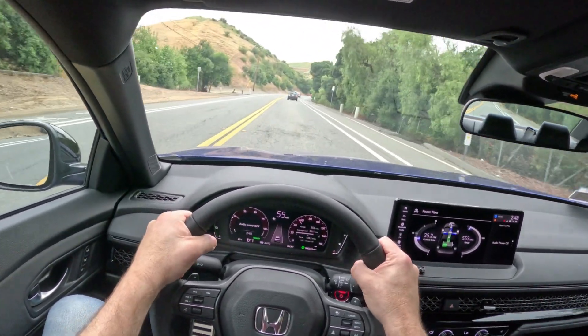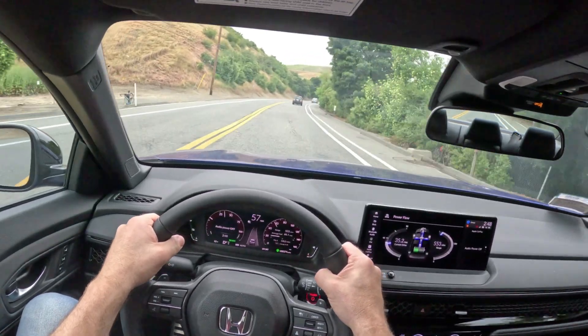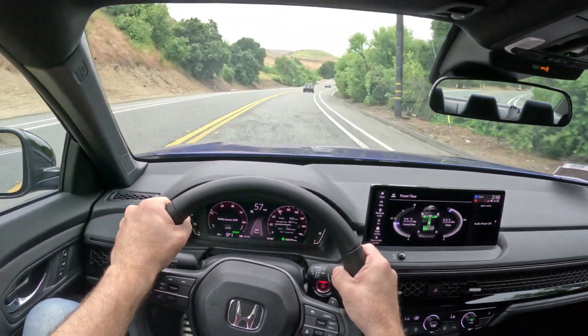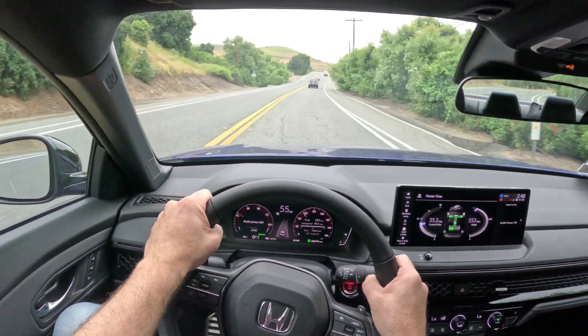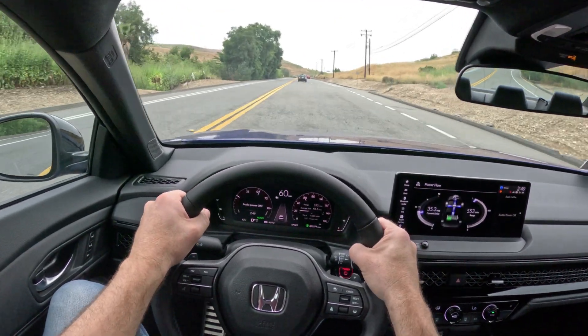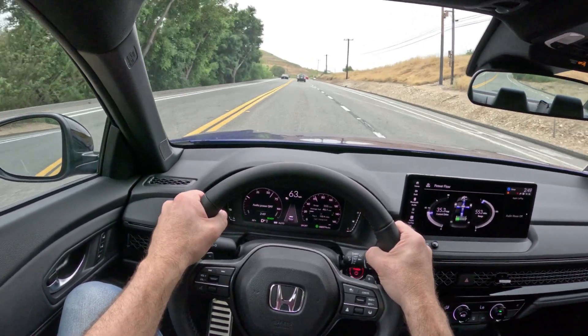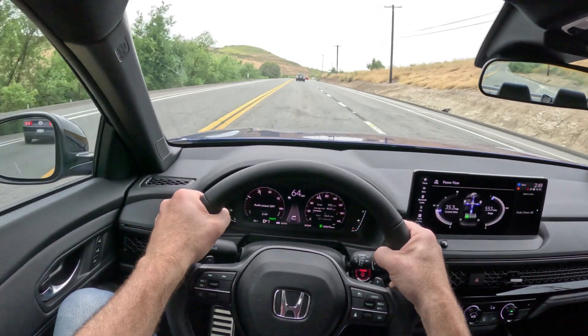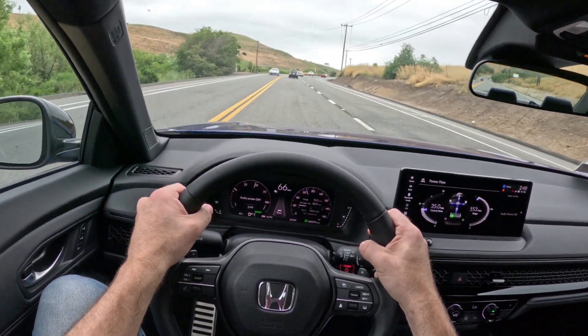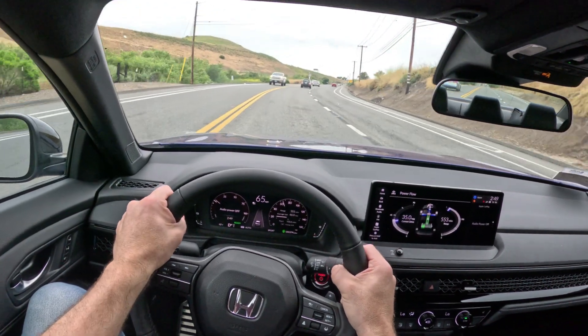That poor car never gets driven. Between the cars I review for my YouTube channel and the fact that I have two other cars, I have a basically brand new Acura Integra that just sits in the garage. I've put less than 2,000 miles on it in four months. But, first world problems.